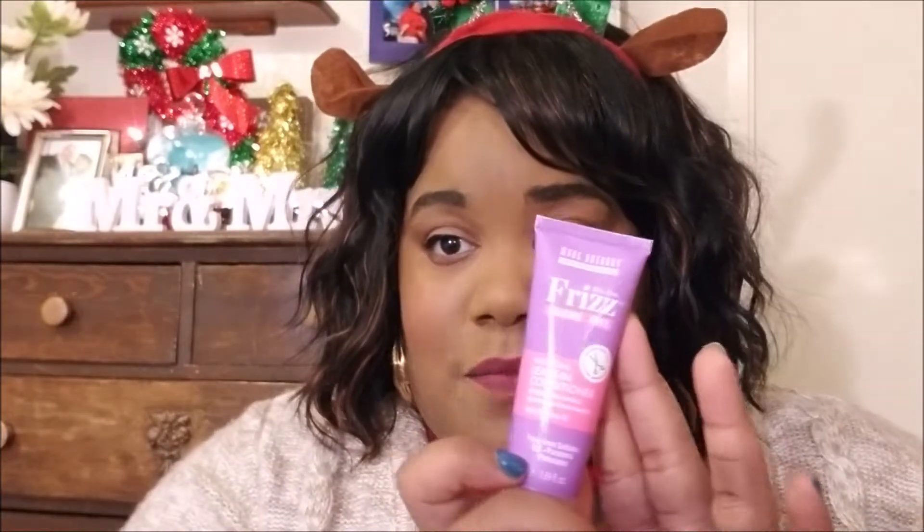I got this one last month and it works really good. It's a leave-in conditioner and it's been making my hair very soft. It's almost full-size — a good sample size. This is the Marc Anthony True Professional Frizz Silicone Free Bye Bye Frizz leave-in conditioner, and I thought this was a really good sample size for ipsy.